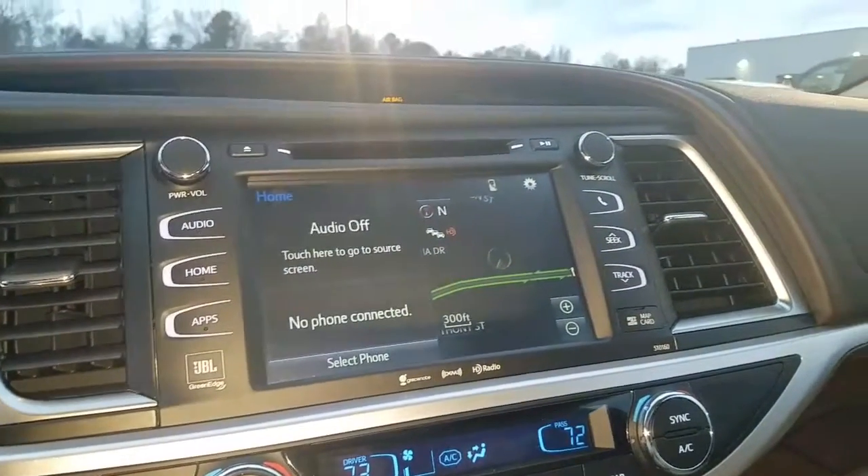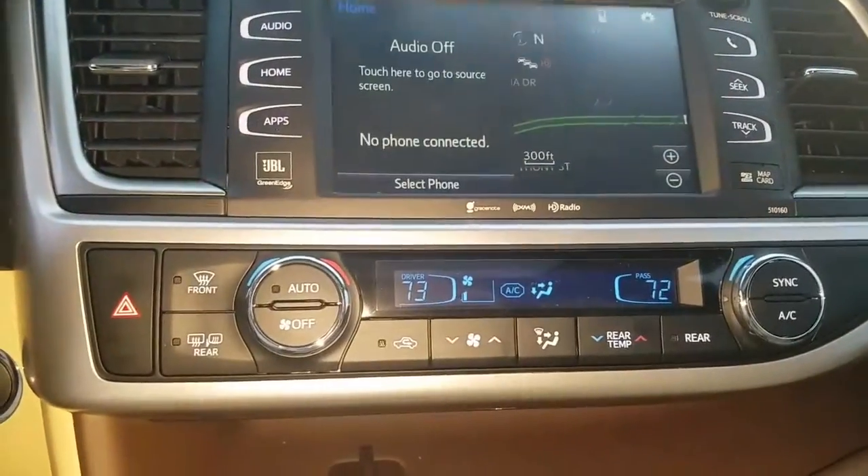Backup camera, Bluetooth, AM, FM, XM radio, and dual climate control.